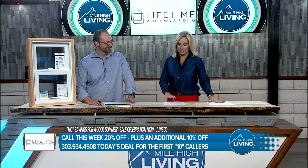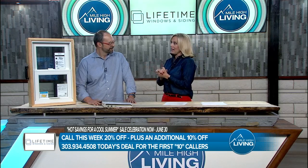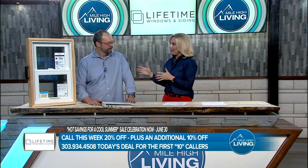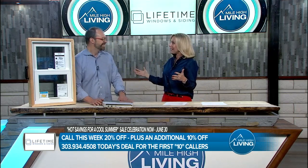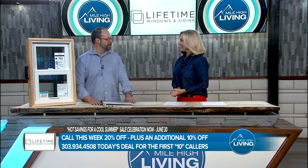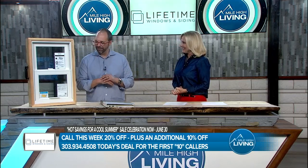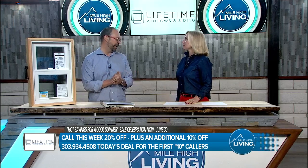The weather — I don't even know what to say to it anymore. But let's start with something even cooler than the temperatures. You are the number one dealer — Lifetime is west of the Mississippi. That is a large territory to cover. Congratulations. I wish I could tell you it was my personality, but it's not. It's the fact that we sell the Marvin Infinity fiberglass window, and they are amazing, particularly here in Colorado.